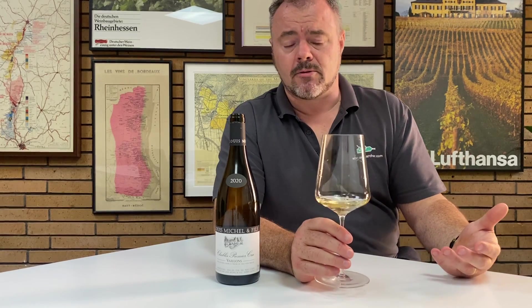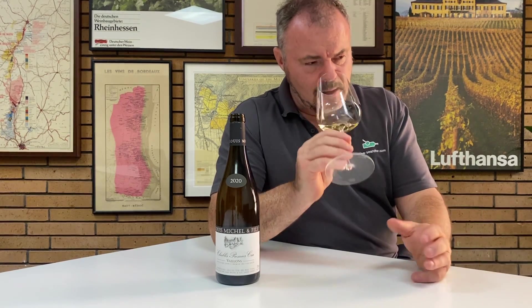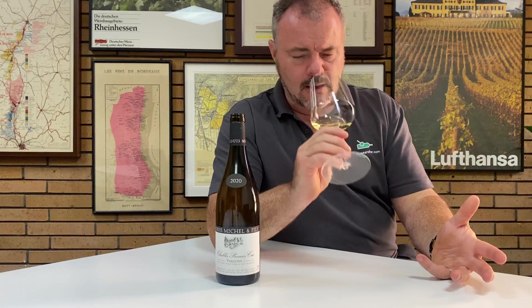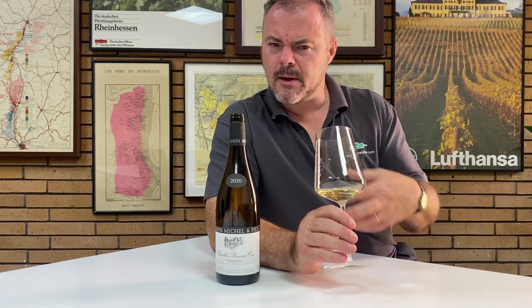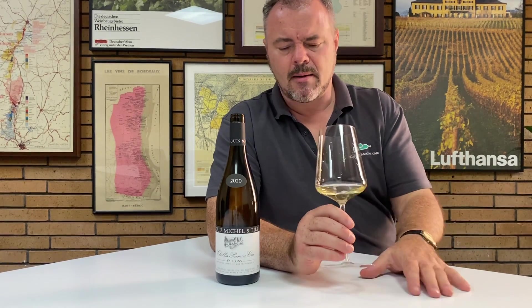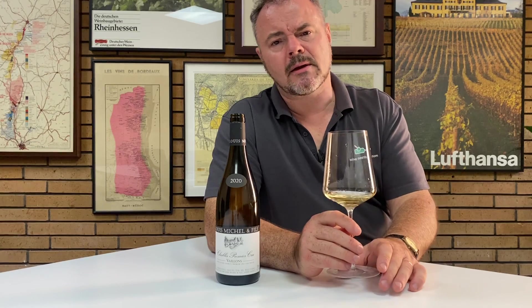The aromas are relatively neutral — Chardonnay is not an aromatic grape variety. What you have here are largely secondary aromas: notes of wetstone minerality, and then creamy, lacy notes from the lees aging. They're quite well-defined — maybe a hint of butterscotch from a malolactic conversion.